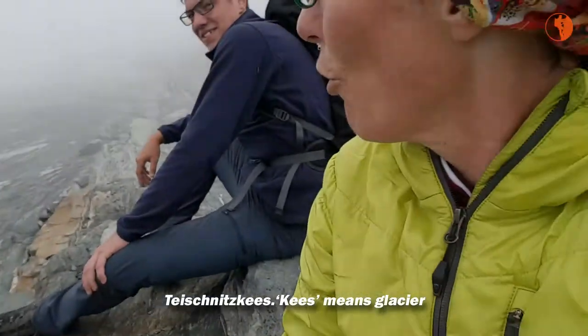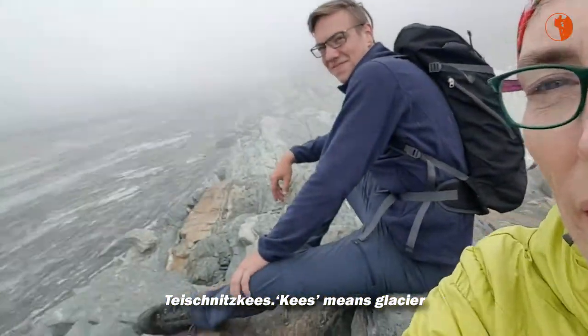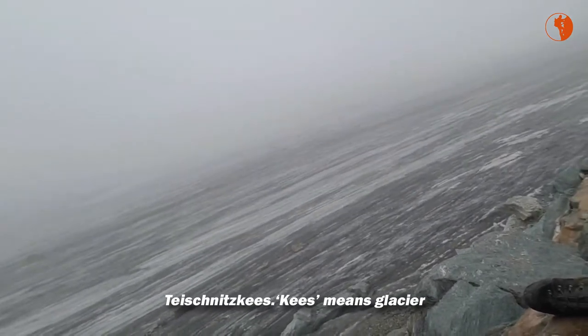It's kind of foggy so you can't see it. Oh, it came back a little bit — that's where the glacier is. Anyways...